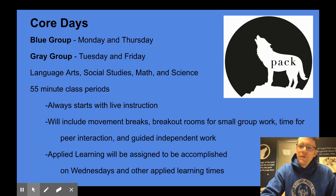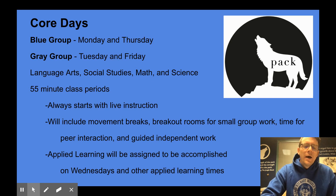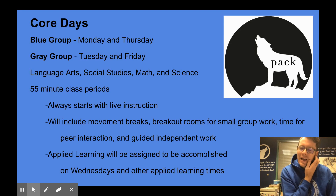Each one of those periods is a 55-minute class and all of those periods start with live instruction, which allows us to take attendance, check in with students on their progress, and present new instruction. Because these core days will be the longer days for our students, we are committed to including movement breaks, doing some peer interaction, and allowing for breakout rooms for small group work so that students can interact with each other and not just sit and listen to the teacher for 55 minutes. There'll also be opportunities for guided independent work, similar to a teacher giving an assignment and then giving students some time to work on it.